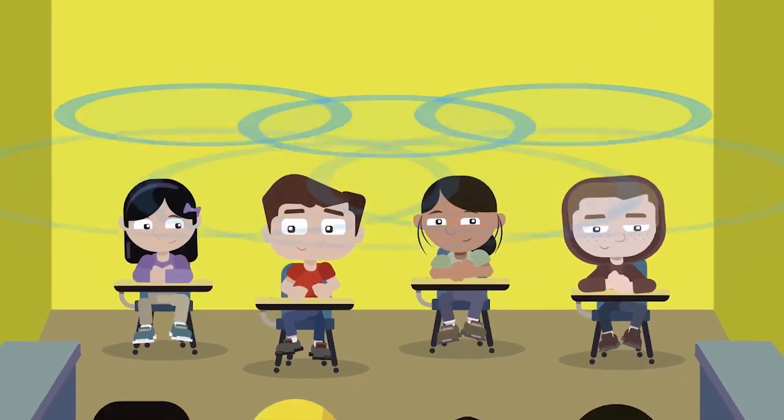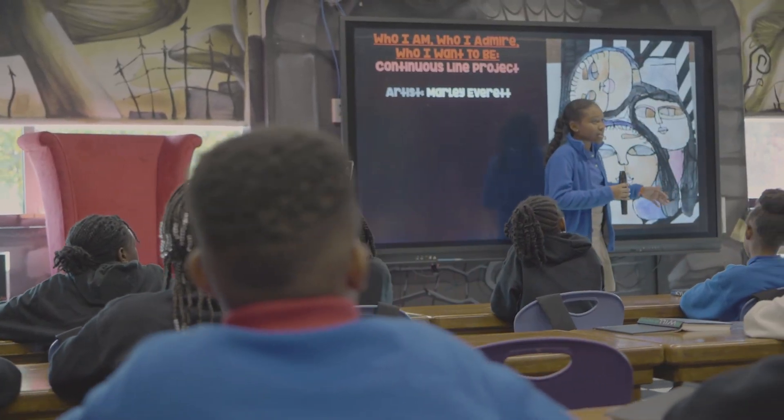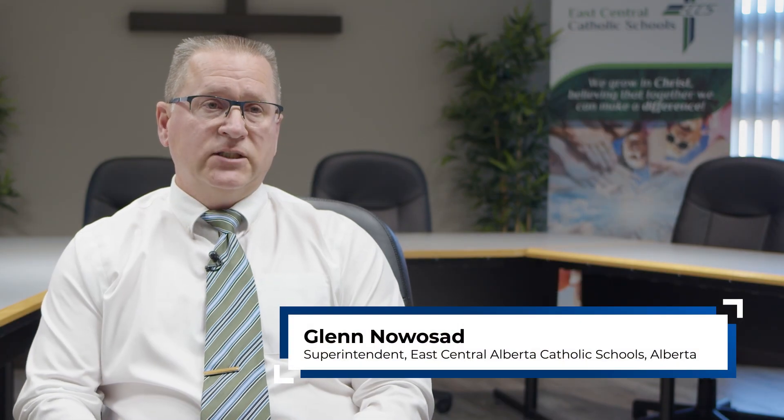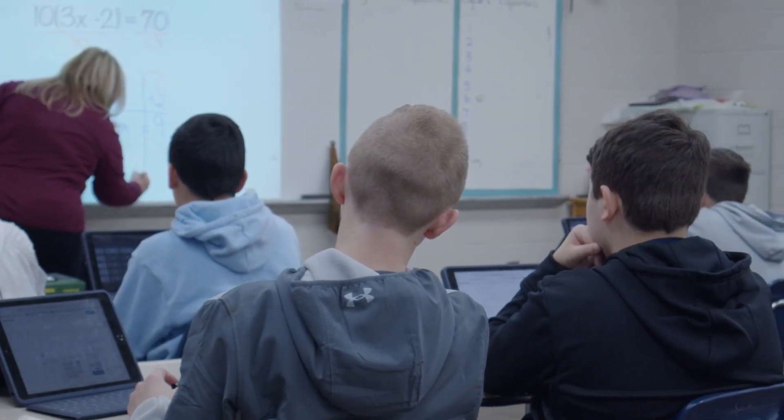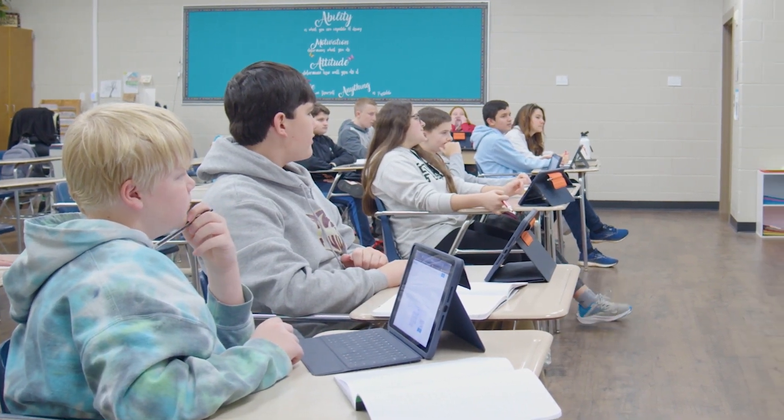With audio enhancement we are able to make teaching and learning easier and more engaging. You get a solution that's seamless, transparent, and just works — which means more time on task. Which means literally the brain is lit up and students flourish. And when students flourish, that is the greatest return on investment anybody can ask for.